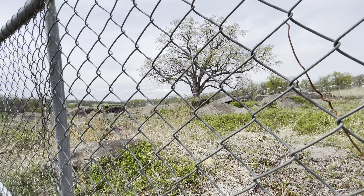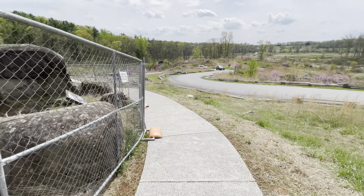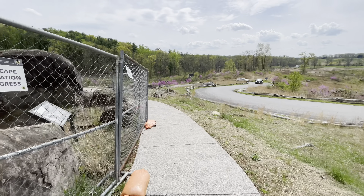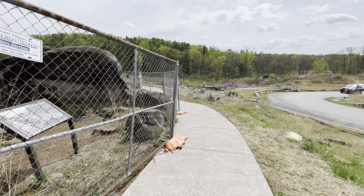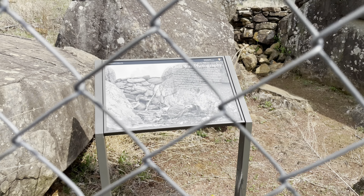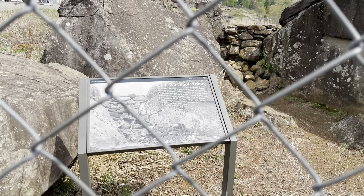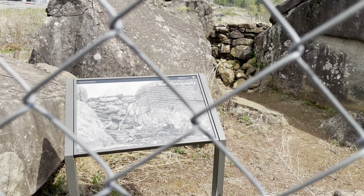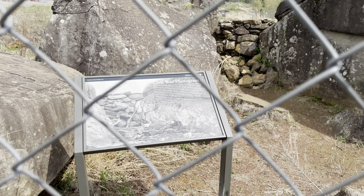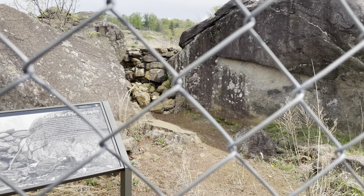I'm going to take you on a tour around Devil's Den. As you can see up there, I believe that's Big Round Top right at the top. All these boulders would have been here during the battle. Unfortunately, this middle part is still under construction. But if you take a look at that tree right there — that is what they call a witness tree. That tree would have seen the battle on July 2nd, day two at Gettysburg, and would have seen the slaughter here at Devil's Den.